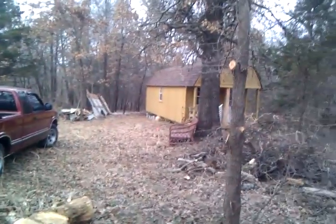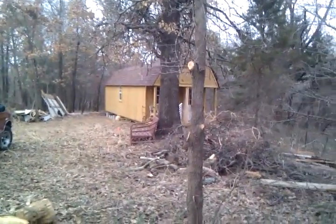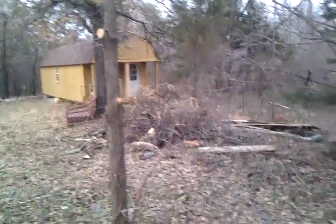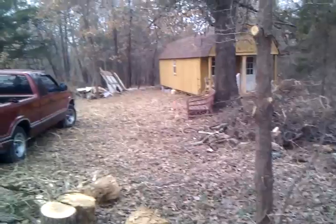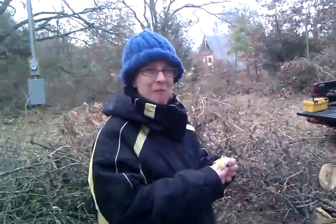We got the perk test done yesterday. You can see the propane tank over there by the building — we got a little heater in there now and the power is on. But I still have to do the power lines and the water lines. Water's not here yet, septic's not here yet, but within a couple weeks. That's today's progress — over and out.